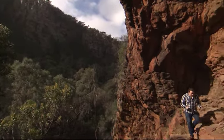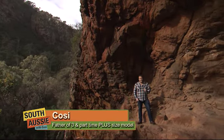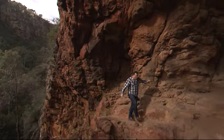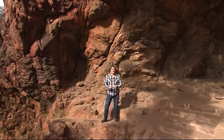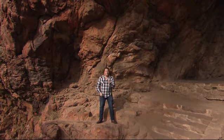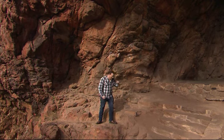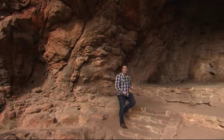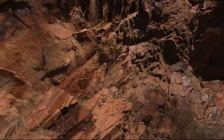G'day, my name's Cozzy and I've got half an hour of your time to prove to you that travelling in South Australia is not only the best thing you can do, but also one of the coolest things to do. We are only minutes from the CBD of Adelaide at Morialta Falls, where over 300,000 people come every year to go for a walk and come up here into Giant's Cave and all these cool spots.